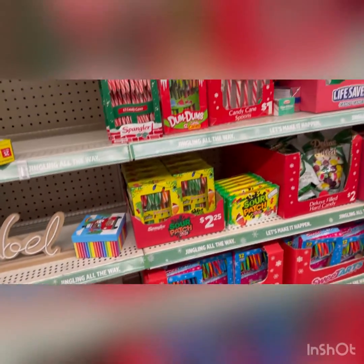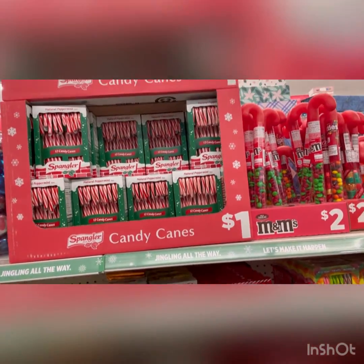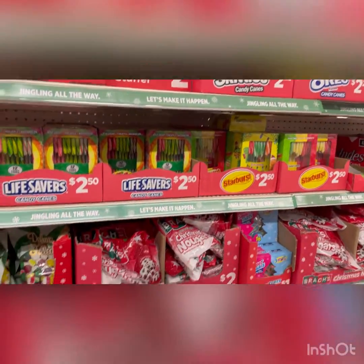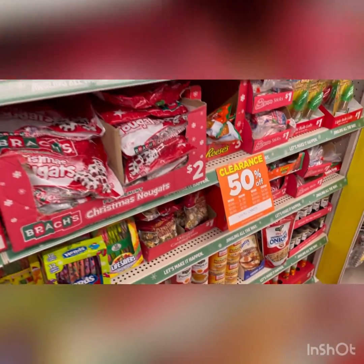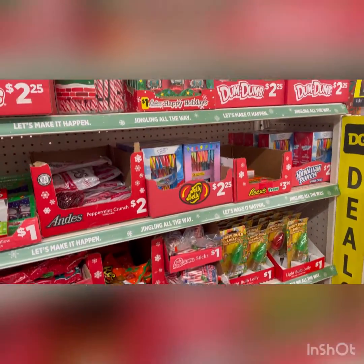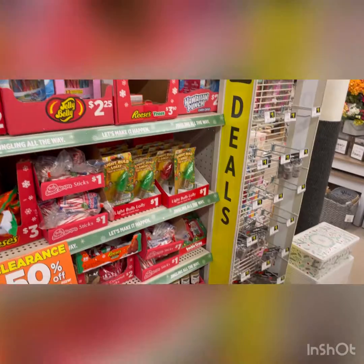And they had like all the candy stuff, I think that was like 50% off — the candy canes. I wouldn't save that for next year, I would just break it up and give it to people now, because it's still candy so it's still good. But that's still a good thing — 50% off, come on. Candy canes, Sweet Tarts, Dum Dums — I'm not mad at that at all.